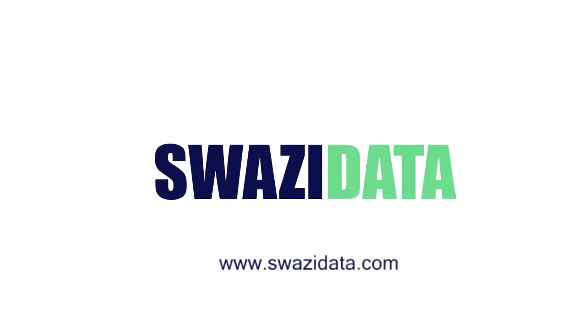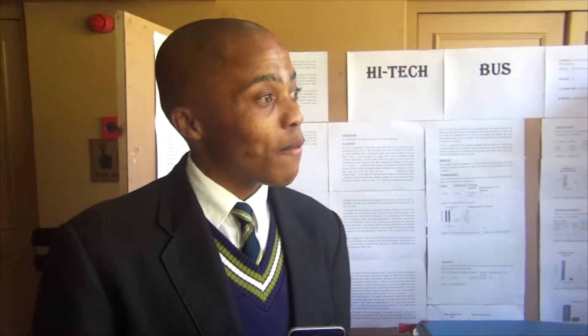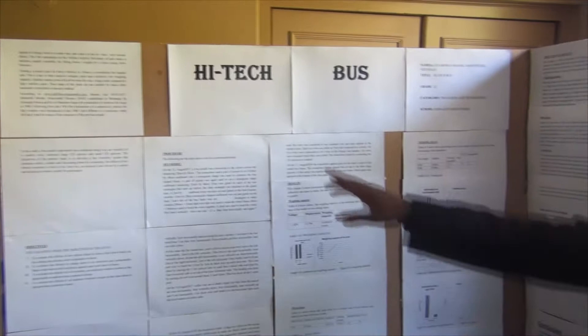Good morning, ladies and gentlemen. I'm Nirmal Ocheche, and I'm with my partner. We are both from Edward Head High School, and we are pleased to showcase our latest innovation with the high-tech bus.